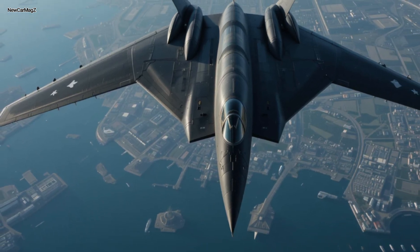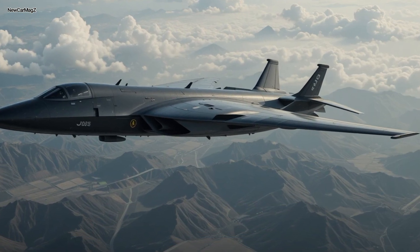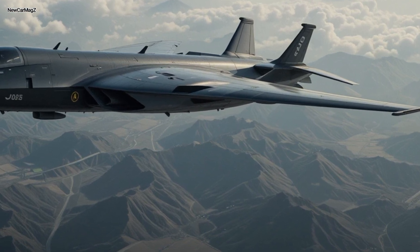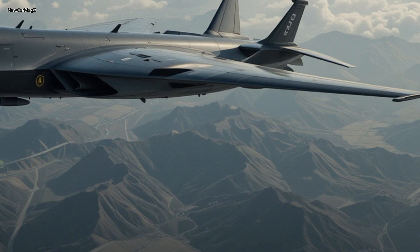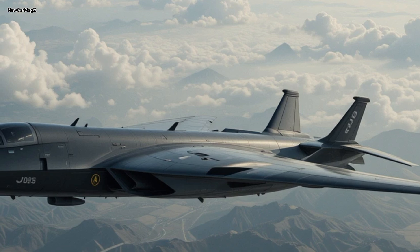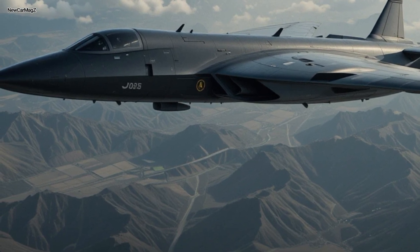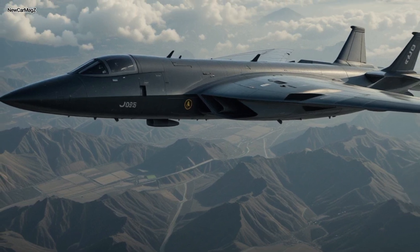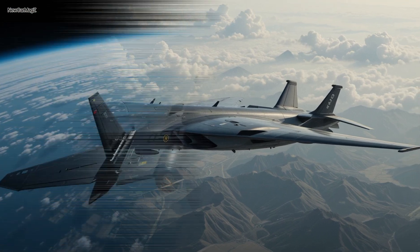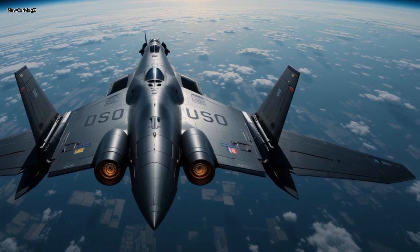So why does the US continue to invest? Because there is no substitute. No drone, no fighter, no bomber on Earth can match the B-2's combination of stealth, range, payload, and strategic capability. It's not just a weapon — it's a deterrent. A floating black signature that tells adversaries: we can strike anytime, anywhere, without warning. And with the development of the B-21 Raider, some thought the B-2 might fade into the shadows. But 2025 shows us otherwise. With its latest upgrades, the Spirit is more alive than ever, holding the line until the Raider takes full operational command.